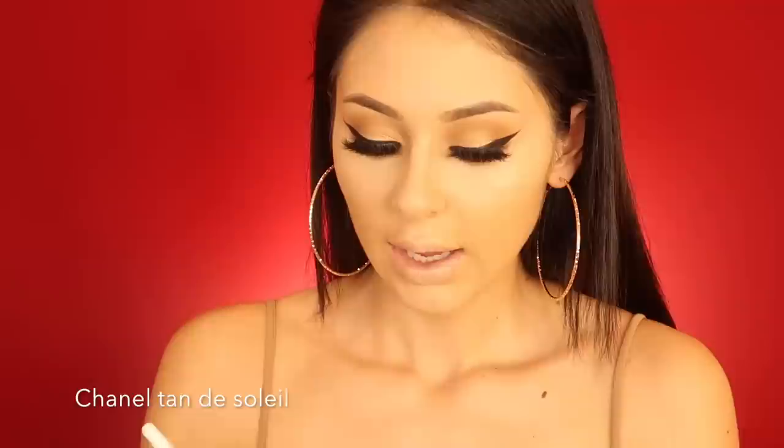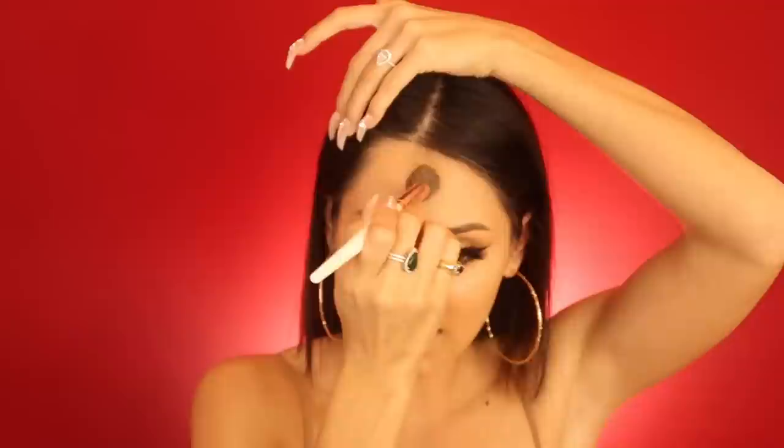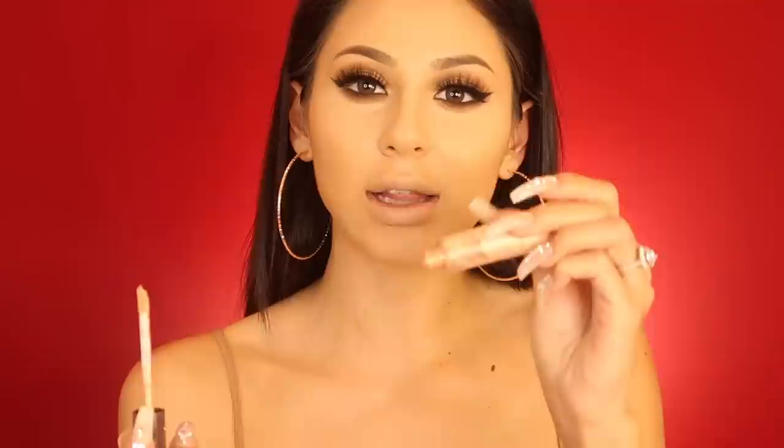I'm going in with my contour — it's a perfect mousse-textured bronzer. I layer it first and then go back in with powder to build it up. This right here is my shit — if you don't have this you need to buy it. It's the 14 Karat Face Glimmer by Girl Lactic. I always apply this before I set my foundation because if I apply highlight on top of powder I look like a Dorito. This cream highlight underneath makes it look like you're naturally pretty.